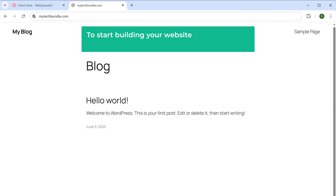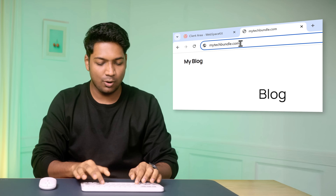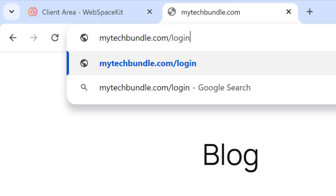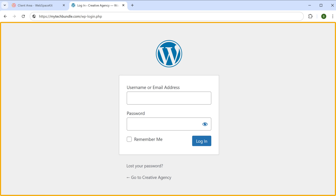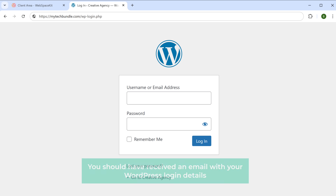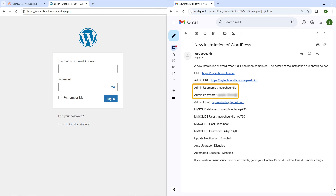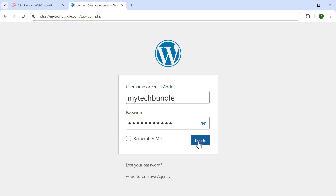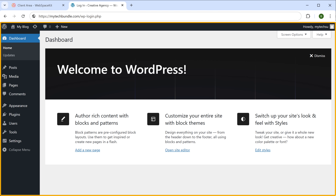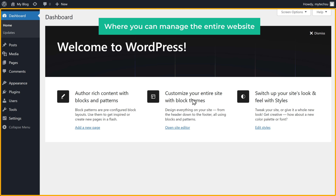To start building your website, first we need to log into our WordPress website. To log in, just enter slash login after your site's address. Press enter and it'll take you to the login page. Here enter the login details. Once the site is active, you should have received an email with the WordPress login details. So just open your email — you can see we have the username and password. Let's copy these, paste them here, and then click login. We have successfully logged into our WordPress website. This is the site dashboard where you can manage the entire website.